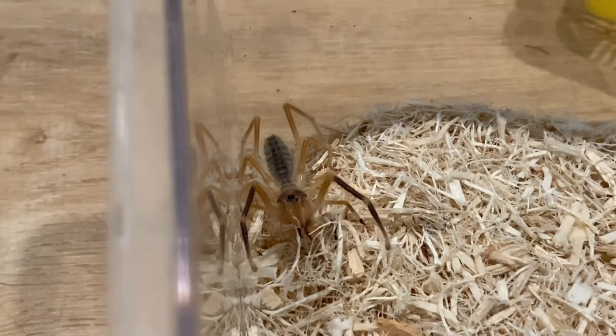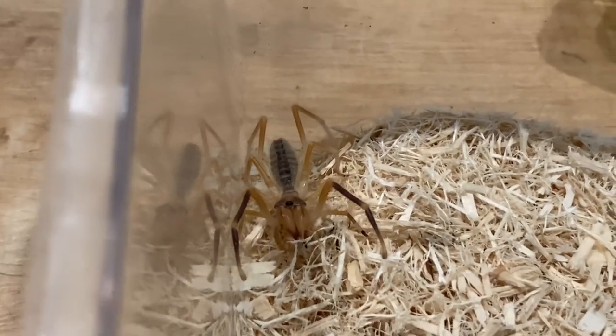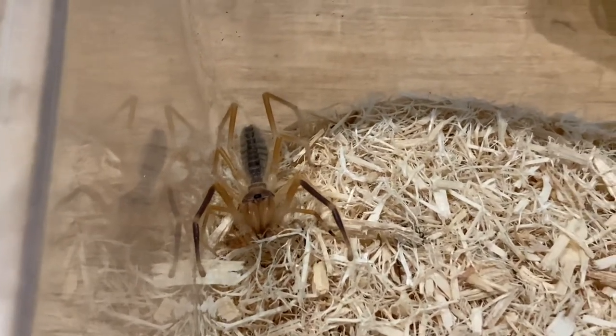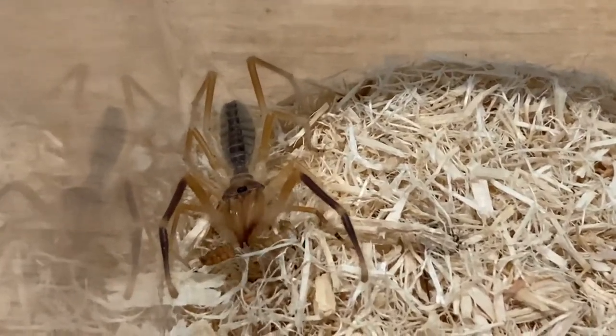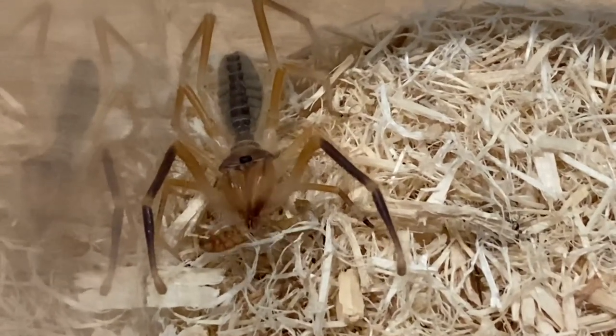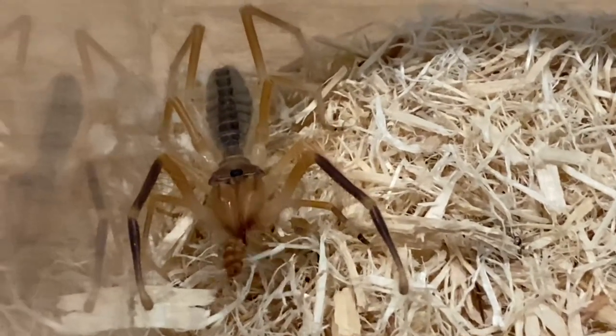I totally missed filming the takedown, but here is one of my camel spiders eating a mealworm. Yeah, I missed — the takedown wasn't really exciting. What's kind of cool is how they manipulate the chelicerae back and forth to kind of chew in such a way. It's very interesting.